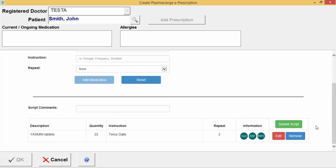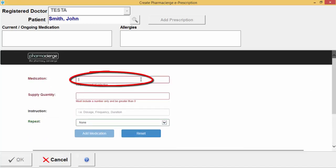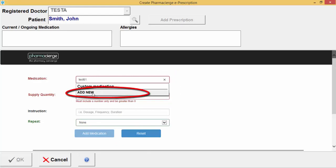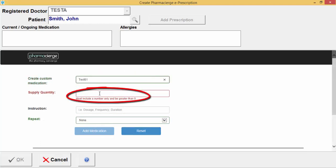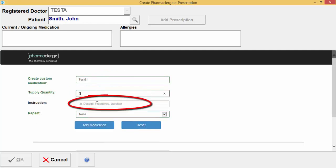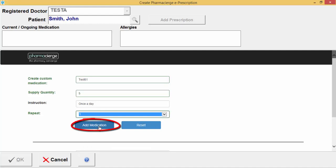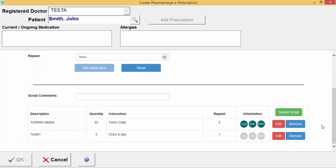To add a custom drug, scroll up in the medication box and start typing the name of the custom drug. If no available options appear, click the Add New option to enter your custom drug. Enter the supply quantity, any instructions, and whether a repeat is needed, then click Add Medication. Once a custom drug has been added for the first time, it will be available for future use.